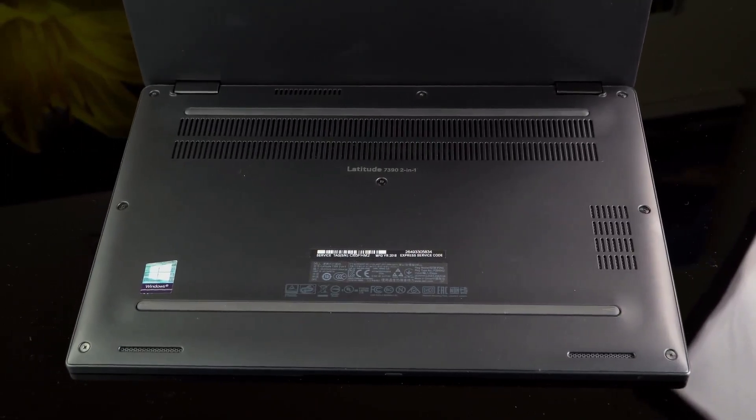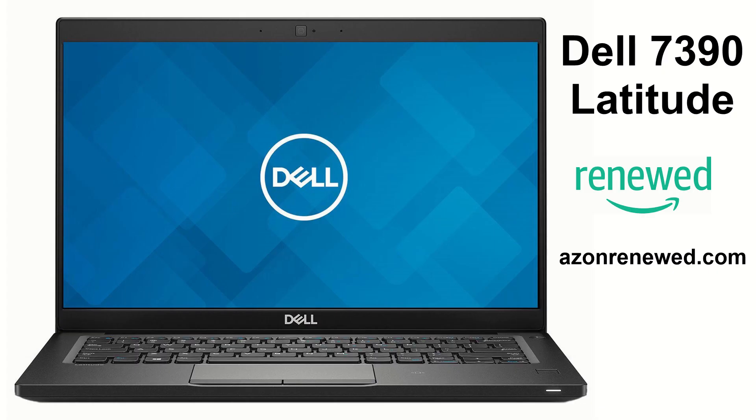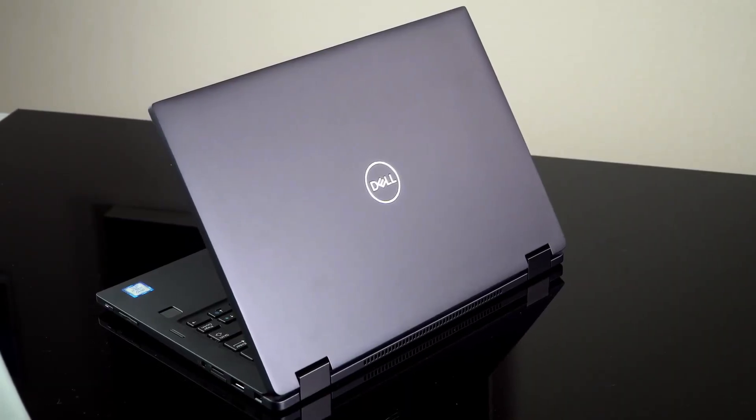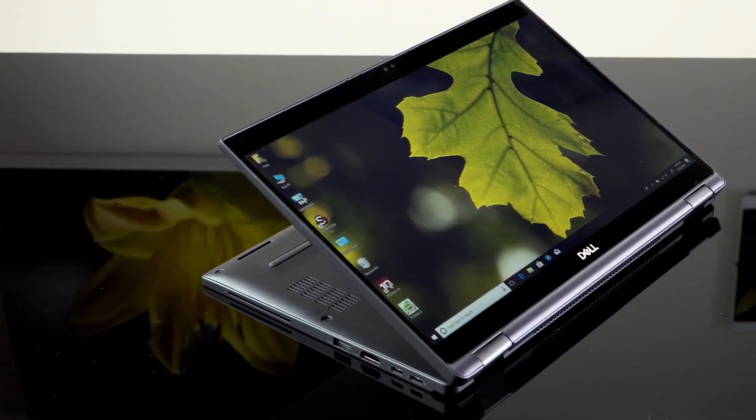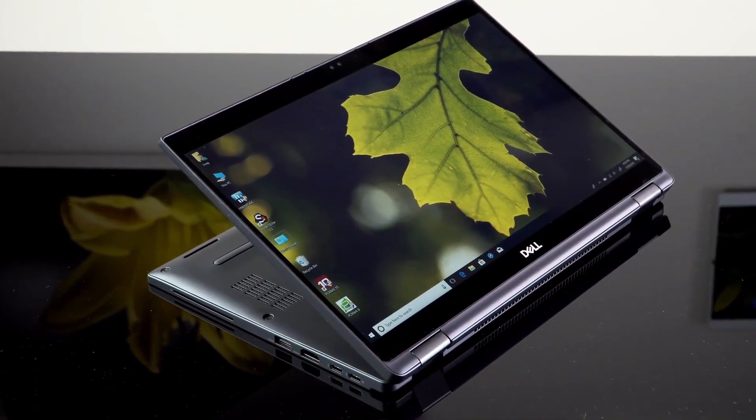The Latitude line offers a range of laptops that are suitable for a variety of needs, from ultra-portable models to powerful workstations. The Dell Latitude series is designed with business users in mind and comes with several features that can make them an attractive option for business users.